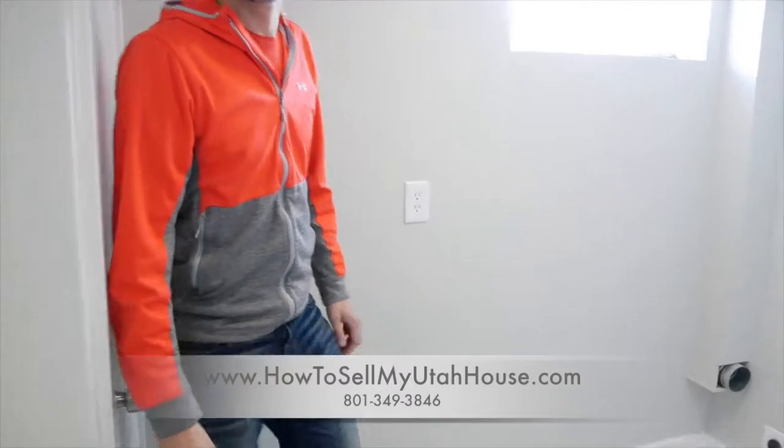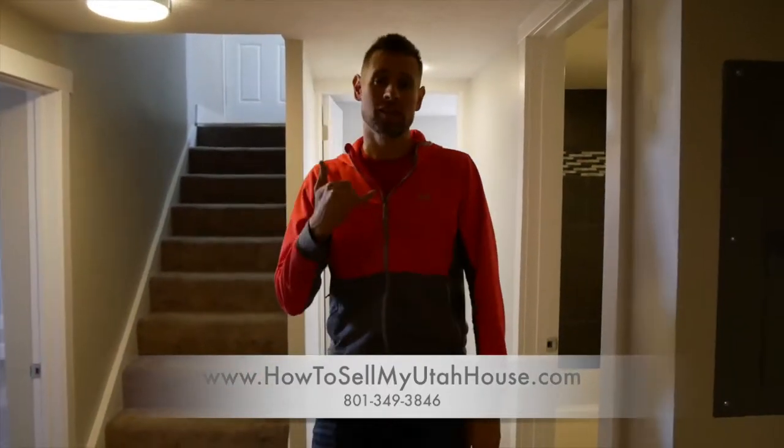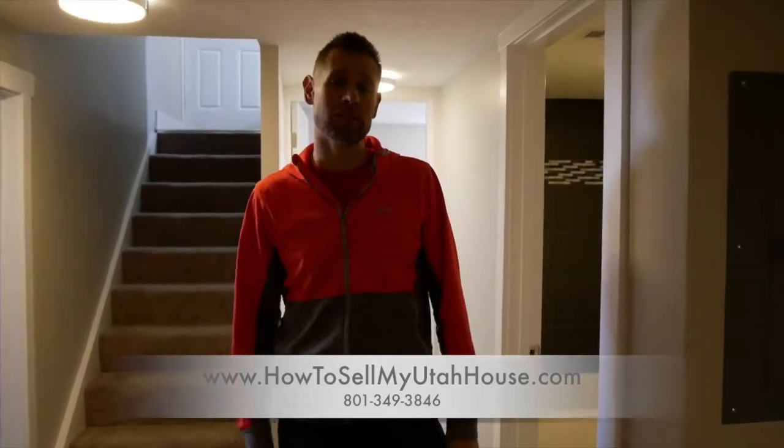Don't forget the laundry room. If you have a basement that needs help, call us — we can help you get a plan that will fix that basement and help your house sell for the most.